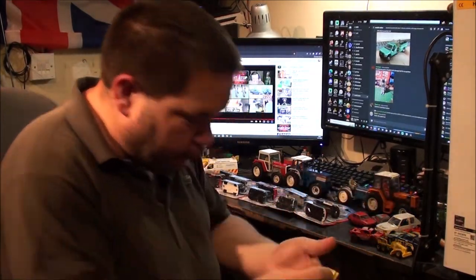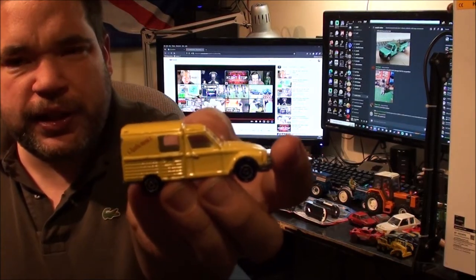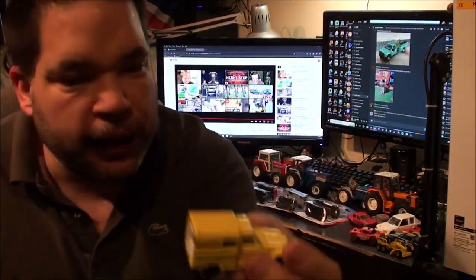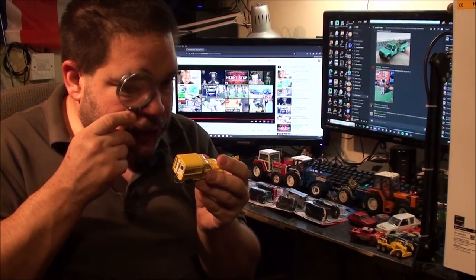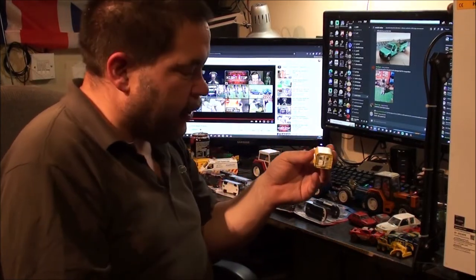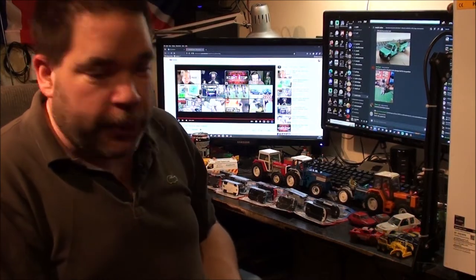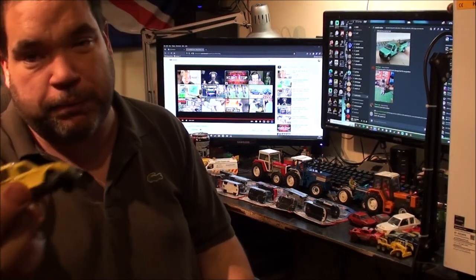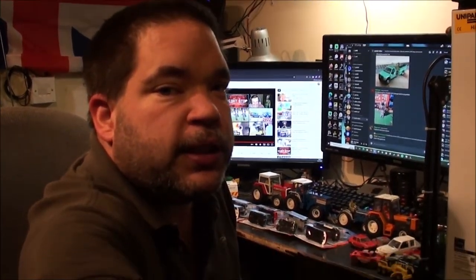Next I've got three Majorettes. First is a Citroën van — I've already got one in plain blue, but this one is yellow and has something written on the back: 'Charbonnier,' I think, though I might be butchering the French. I could ask a friend in France what it translates to, or just type it into Google Translate later. I quite like these Citroën vans and I've never seen one in yellow, so I grabbed it — it's in pretty good condition.